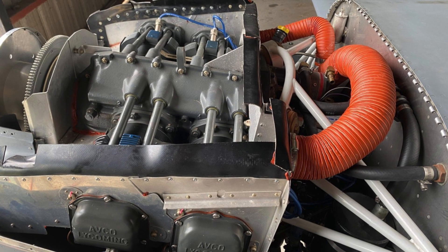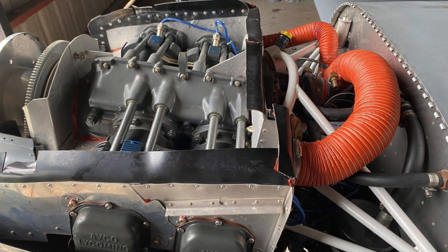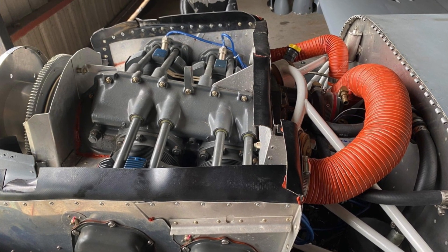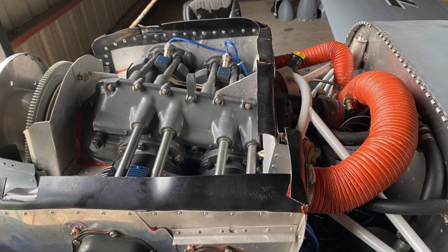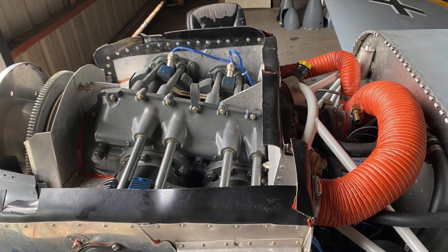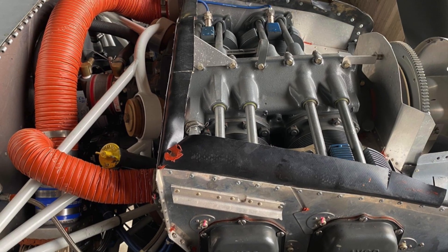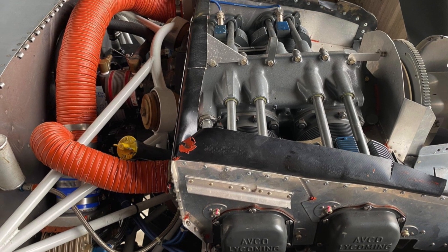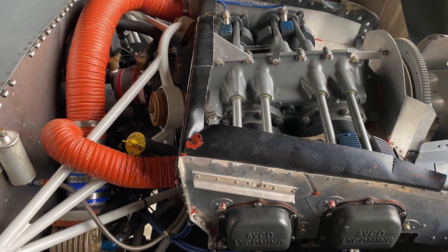This RV is powered by a 160-horse experimental O320 with only 206 hours since rebuild. It's had the carburetor replaced by an Ellison throttle body. The throttle body, paired with its Raven inverted oil system, will allow for great throttle response and endless inverted flight.